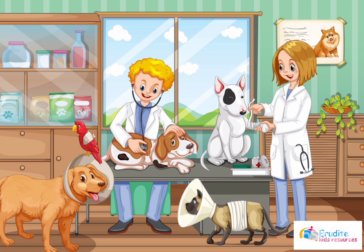They are taking treatments! They are taking treatments because some of them have injuries and some of them are sick! Can you see the doctors taking care of the animals? Very well!